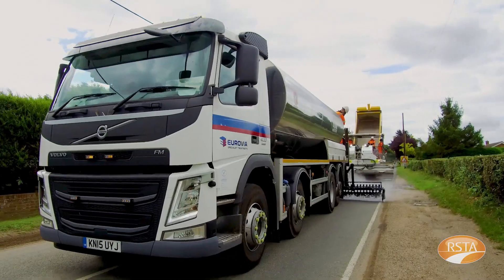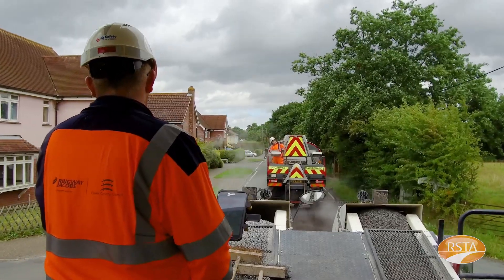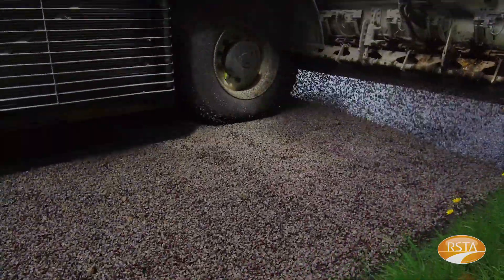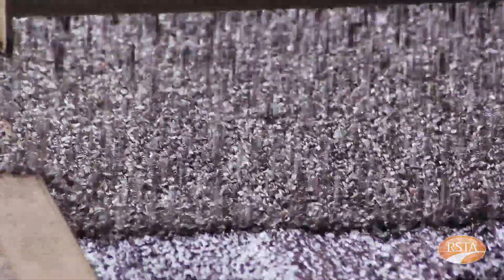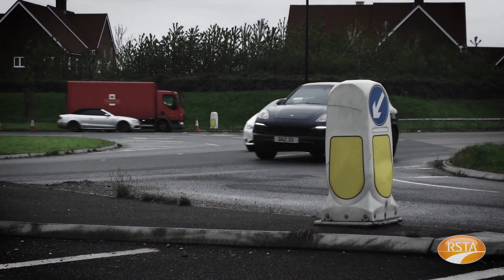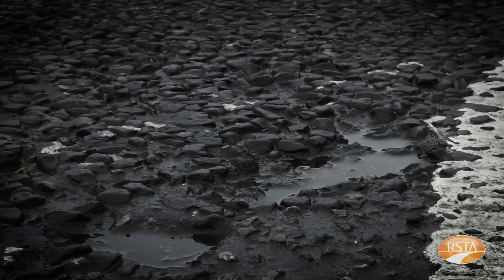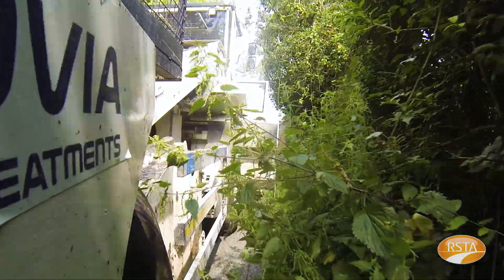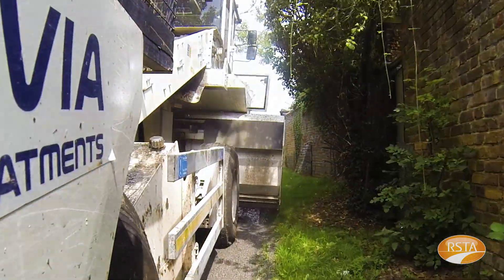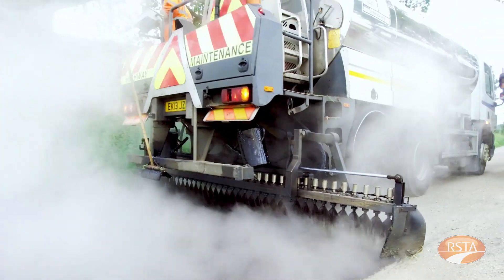Step 1. The first step in designing a successful surface dressing is to carefully select sites that are suitable. We need to make sure that the road or pavement is structurally sound and just needs the surface course to be treated to restore texture depth for good wet skid resistance and also to seal the surface to help keep water out. Water is the enemy of asphalt roads — if it gets into the pavement structure under trafficking, it can cause considerable damage, causing potholes to form and worst case causing more serious structural damage. Surface dressing has been shown to significantly reduce pothole formation by protecting the road surface from water ingress and freeze-thaw action in the winter, which is thought to be a major factor causing potholes to form.